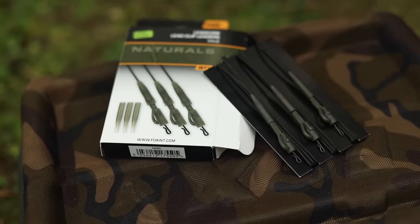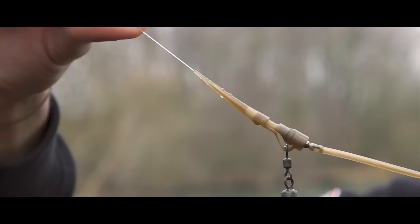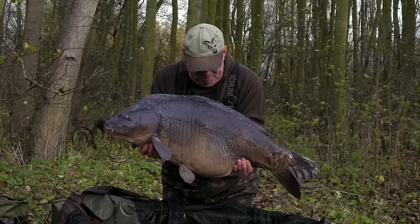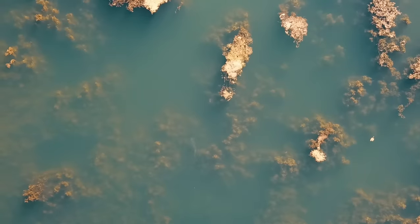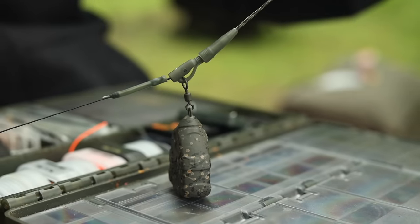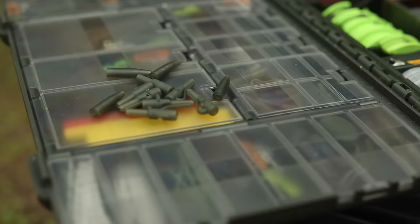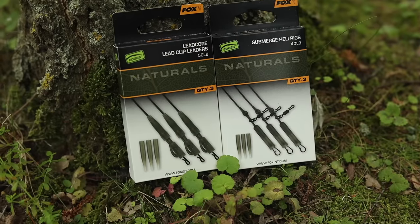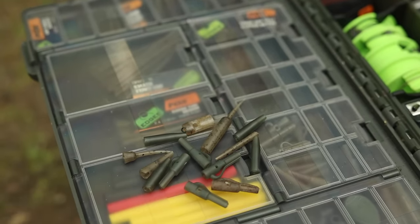Why Naturals? A decade ago we developed the Trans Khaki, a superb all-round colour that was then taken a step further when we added the camo fleck to those items. However, some anglers in the team felt like they were missing that subtle darker green option in their end tackle. Certain situations in weedy lakes or venues with dark coloured lake beds lend themselves to a natural approach, and that is why we developed the Naturals — dark green end tackle items with a translucent finish to allow light through, helping it blend in yet further. Now you can be confident that in every situation Edgy's will have you covered with either the camo or Naturals items.